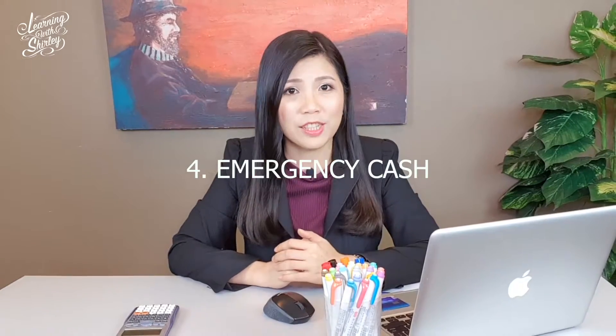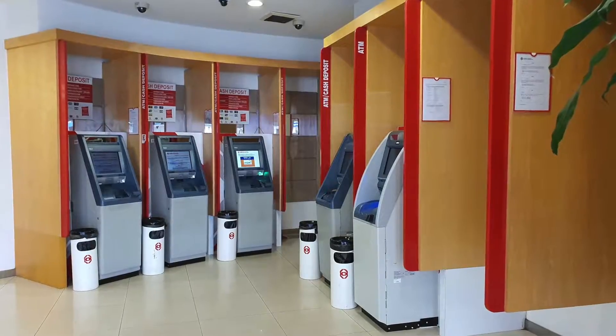Oh no, I forgot to bring enough money — so what can I do? This is advantage number 4, which is emergency cash. You can use your credit card to go to any ATM machine to withdraw cash. Isn't it convenient?